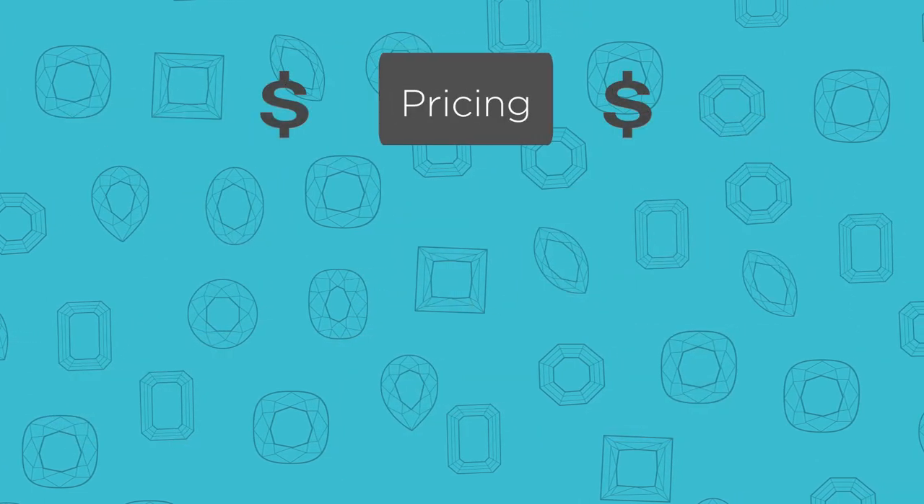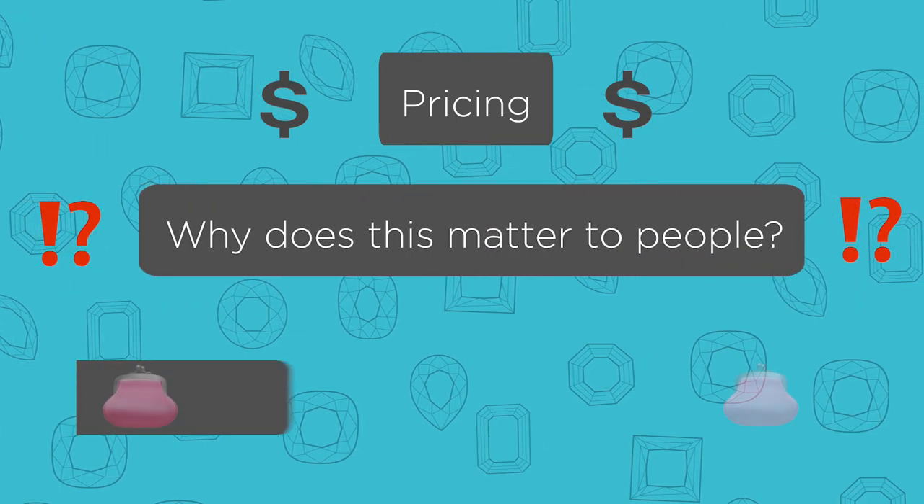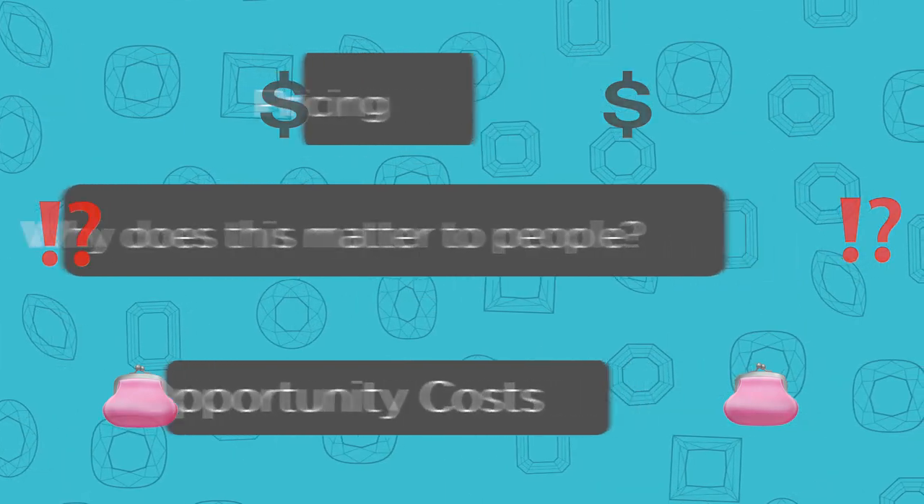I'm going to break down a few points here. Number one, I'm going to break down the actual pricing. Number two, I'm going to talk about why this matters to people. And number three, I'm going to break down the opportunity costs and go over the long-term value of moissanite, lab-grown diamonds, as well as natural diamonds. So you're in for a treat today.